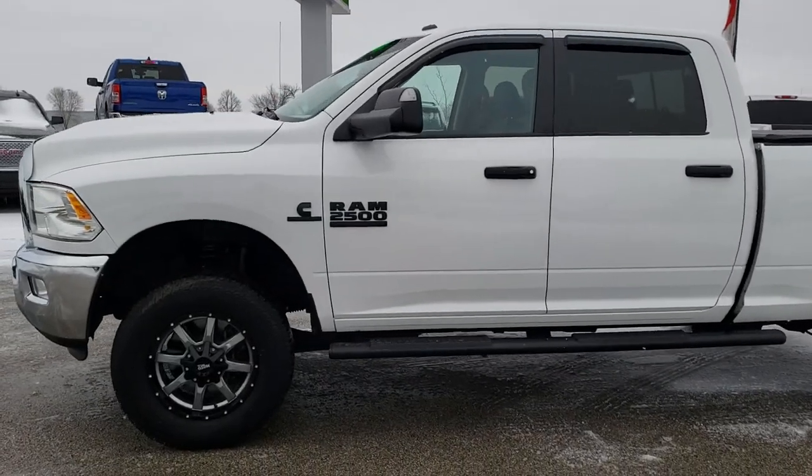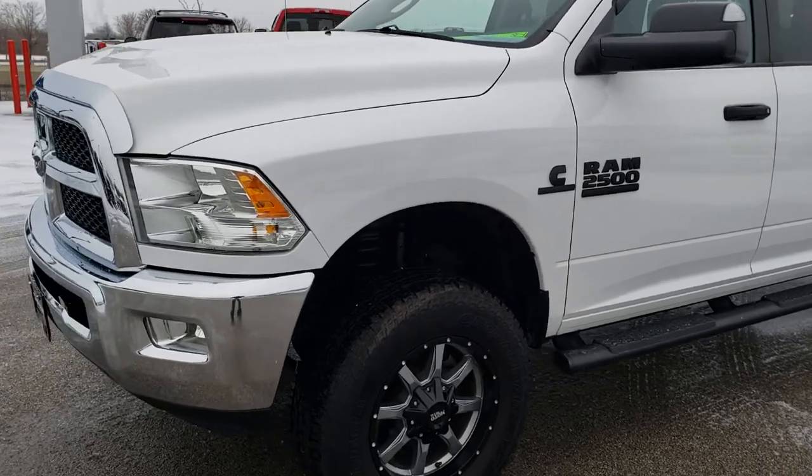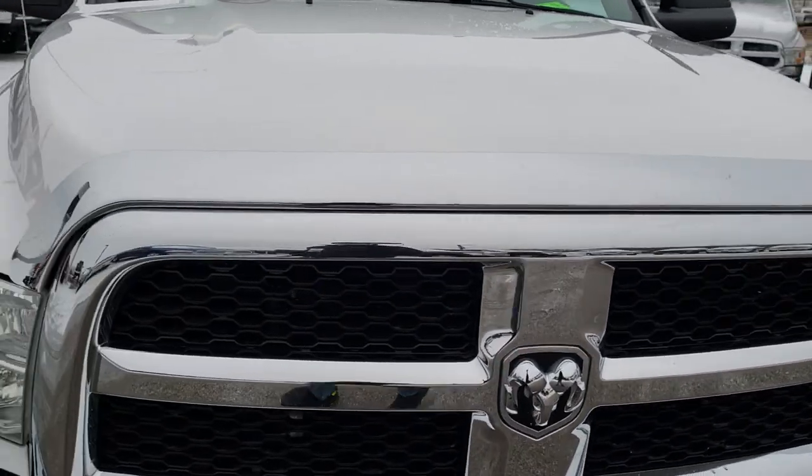This is stock number 9777A. We are here at Summit Automotive in Fond du Lac, Wisconsin, your new and used heavy-duty truck headquarters. Remember, we are the guys with the trucks on 41.